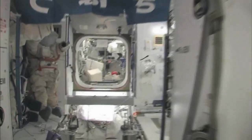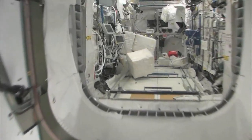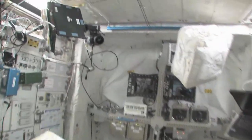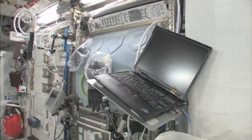Now fly with me — we're going to go to the Columbus module. Here we are in the Columbus module. You can see it's also spacious. It's also cluttered because it's a great place to store things or temporarily stow them. It's not going to be this way forever — we're going to have it nice and clean pretty soon.